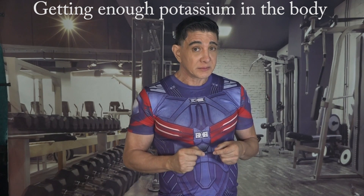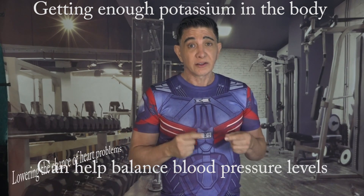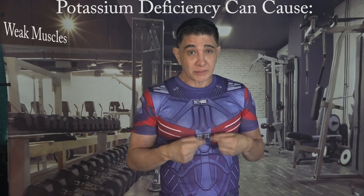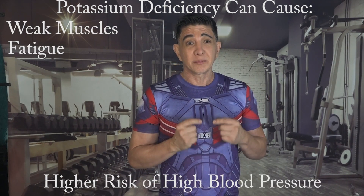Getting enough potassium is linked to keeping your blood pressure in a healthy range and lowering the chances of heart problems. Not having enough potassium can cause issues like weak muscles, feeling tired, and a higher risk of high blood pressure.